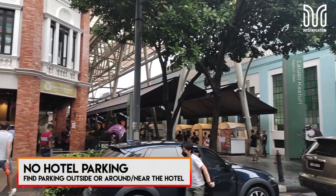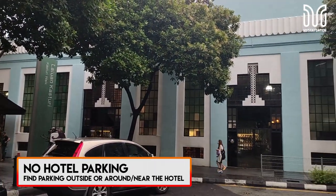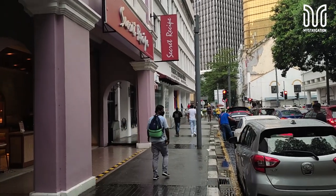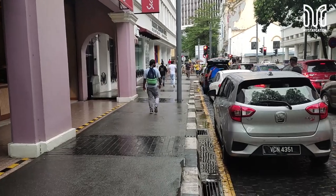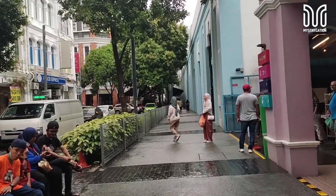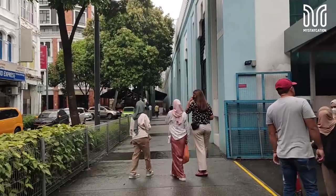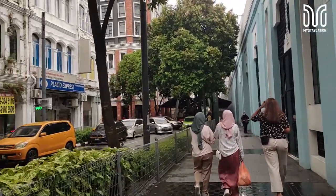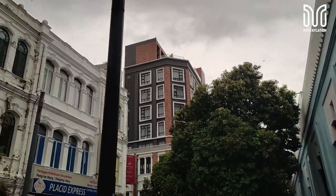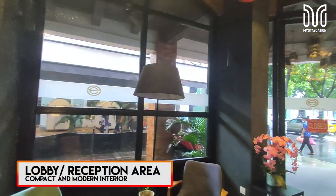Unfortunately, there is no hotel parking. You will have to find parking around the hotel or the Central Market building. There are parking spaces belonging to other nearby buildings or landmarks, but it's a matter of distance, safety of your car, and price — some places charge 12 ringgit a day. It is advisable to come by train or walk to the hotel; it's more adventurous, gives you some exercise, and lets you experience the area. If you're too lazy, get a taxi or Grab.